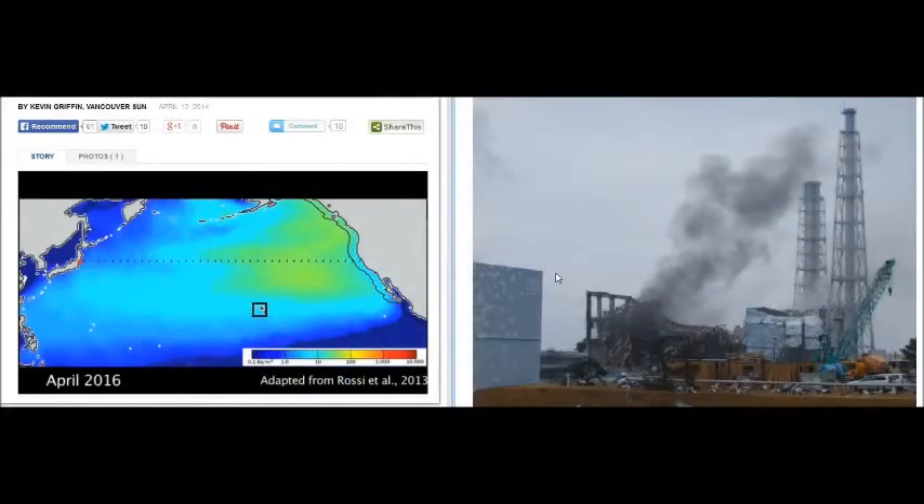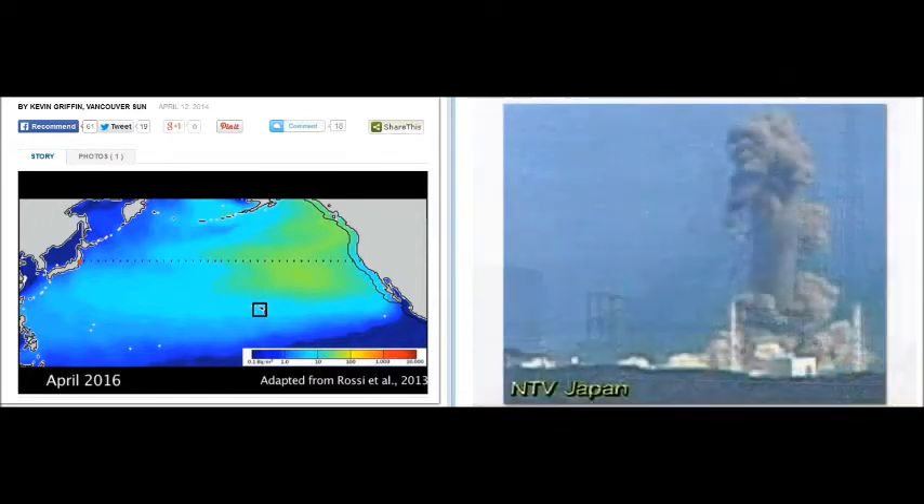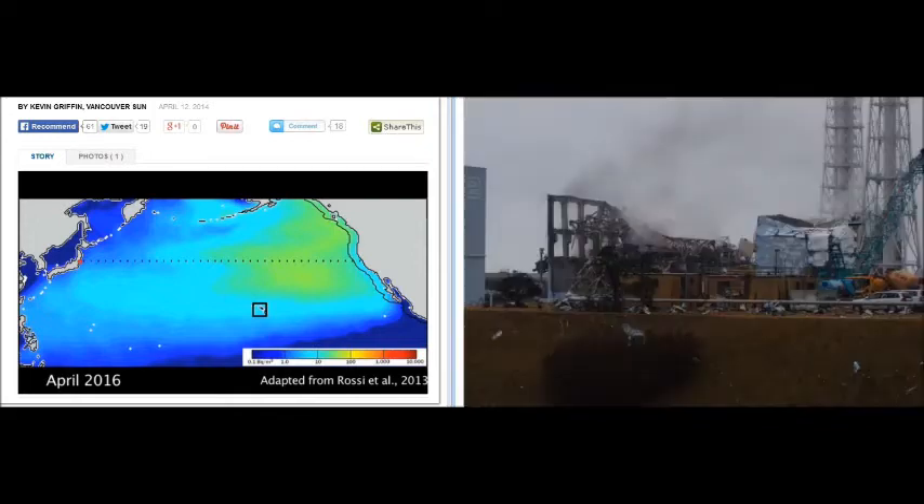This was weaponized missiles that were remilled, and that also had a detonation. Number three — that detonation is considered a nuclear detonation at Fukushima.